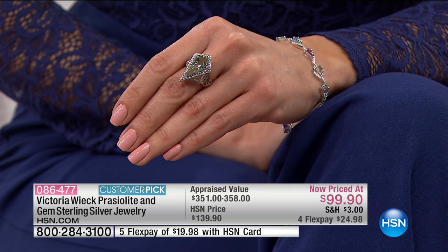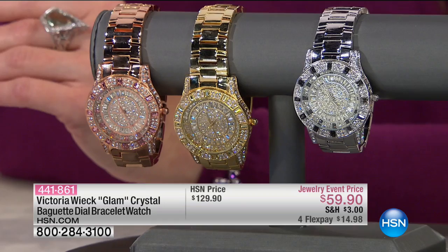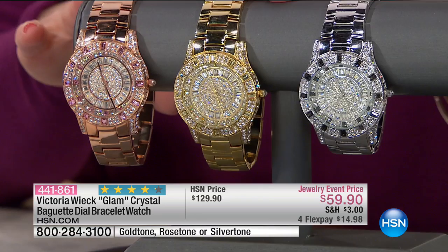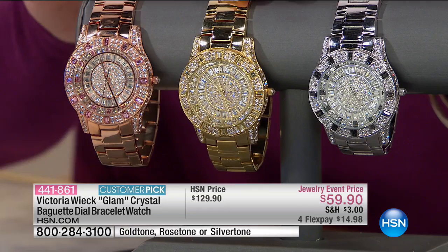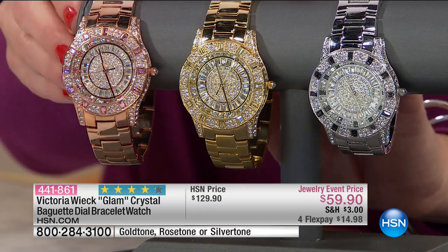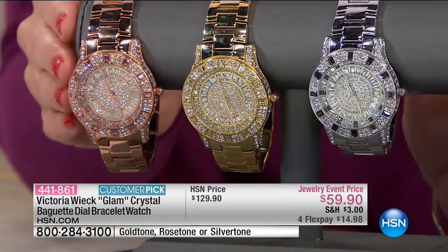We actually have a sneak peek of what's on the Monday Night Show with Adam Freeman tonight. We know some of you won't be able to tune in, so here's a preview. We have a customer pick — this timepiece was $130, and I can't believe it's only $59.90. Because it's on Four Flex, it's only $14.98. We've got beautiful rose gold tone, yellow gold tone, and silver tone as well.